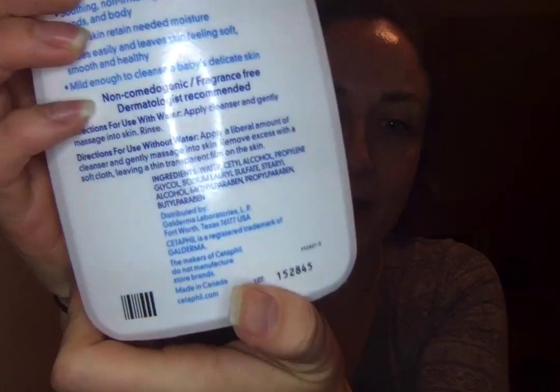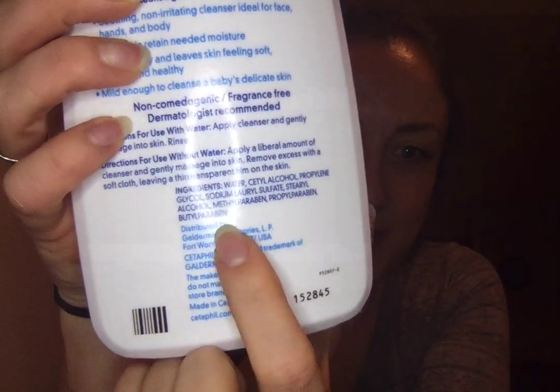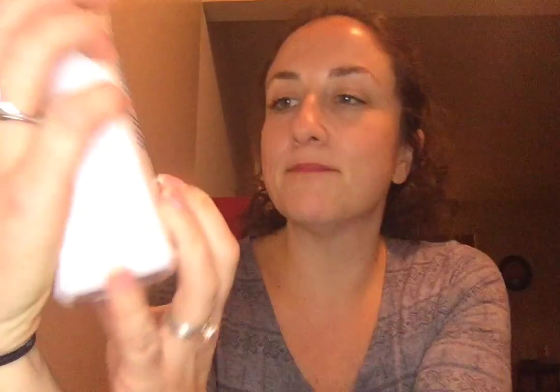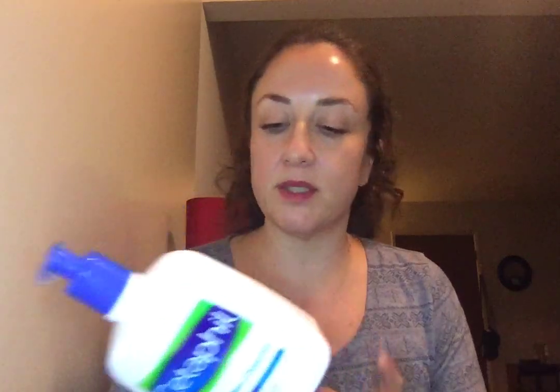I'm going to start off with cleansers. This has been my beloved cleanser since I was 13 years old, but I looked on the back recently and it's got parabens. I was so sad to discover that now that I'm becoming more aware of ingredients. I looked up parabens and they may have links to causing breast cancer — there's no really proven research, but if you can get it out of your skincare you might as well.